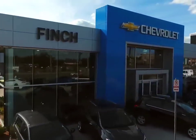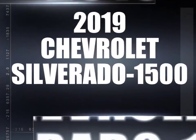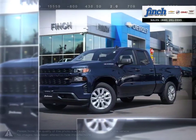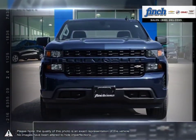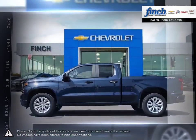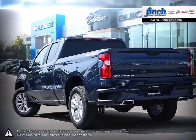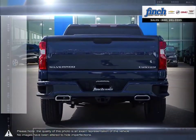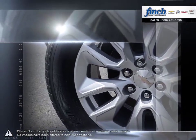Welcome to Finch Chevrolet. Today, we're looking at a 2019 Chevrolet Silverado 1500. The Chevy Silverado 1500 has remained a popular full-size pickup for many years thanks to its loaded package and multiple configurations. From the longest-lasting, most dependable full-size pickups on the road, the 1500 offers considerable towing capacity while still maintaining a comfortable ride.